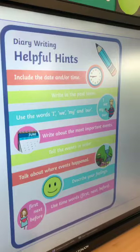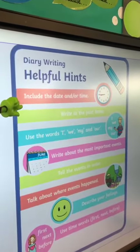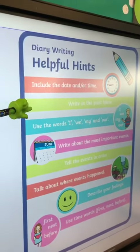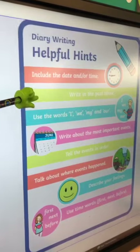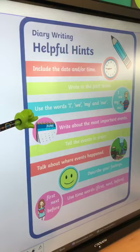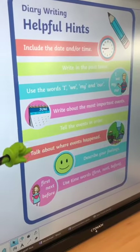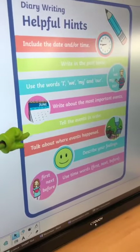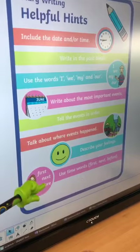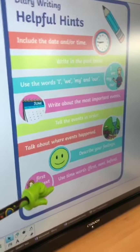So these are my helpful hints. Include the date and time. Writing in the past tense — so instead of saying 'I am going to the shop,' you would say 'I went to the shop.' Use words like I, we, my and are. Write about the most important events. Tell us the order that they happened and where they happened, and describe how you felt. Use time words, which we've done lots of, so you should be really good at — like first, next and before.